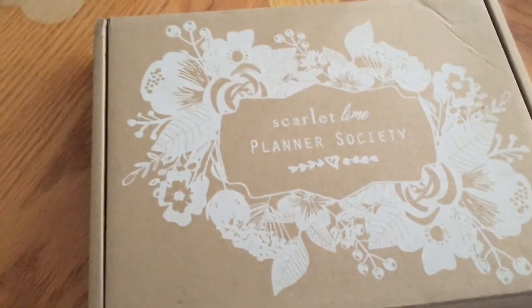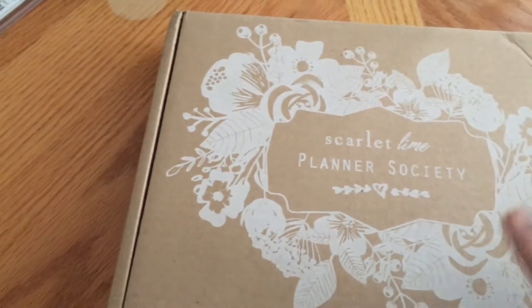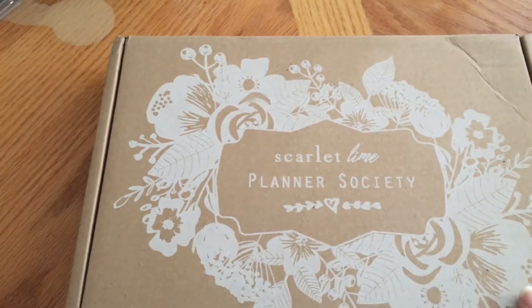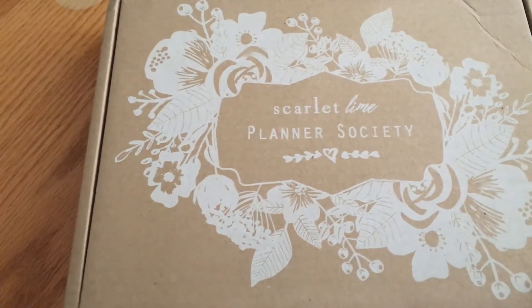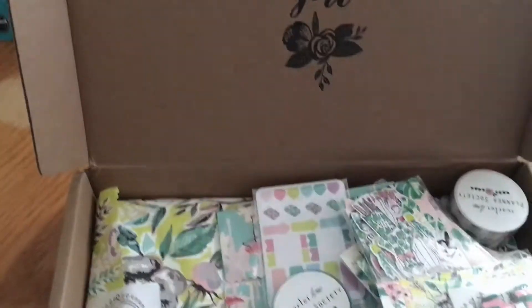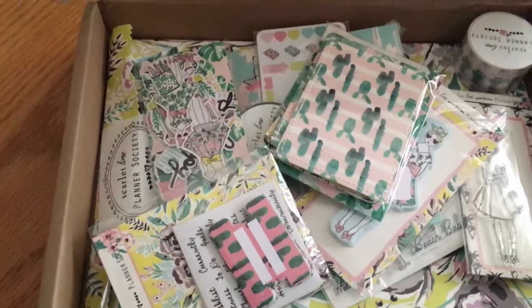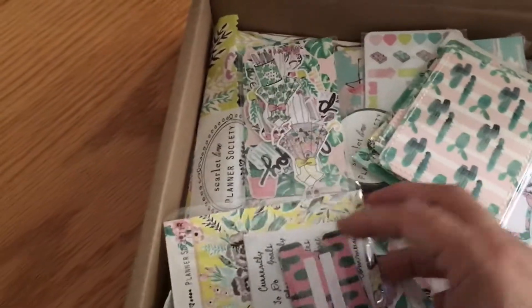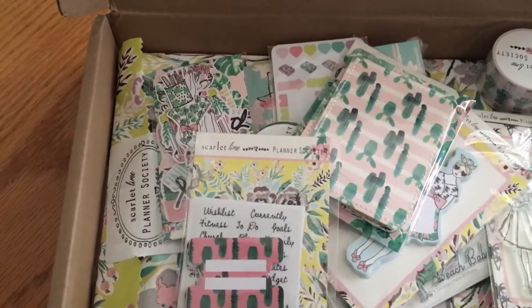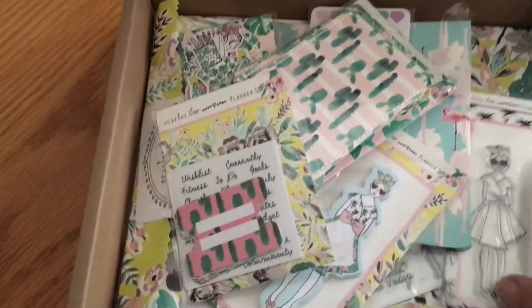Hi everyone, this is Diane. I just want to come on here real quickly to share some things about a Tuesday morning. I'm showing my Planet Society box — it came in yesterday. If you follow me on Instagram I shared it; it is such a beautiful kit. I'm not going to go through it now because I already went through it on Instagram. This kit this month is gorgeous, I think because there's not as much floral. A lot of her stuff is very floral and I have a lot of floral stuff, so not having floral this month is why I love it so much.